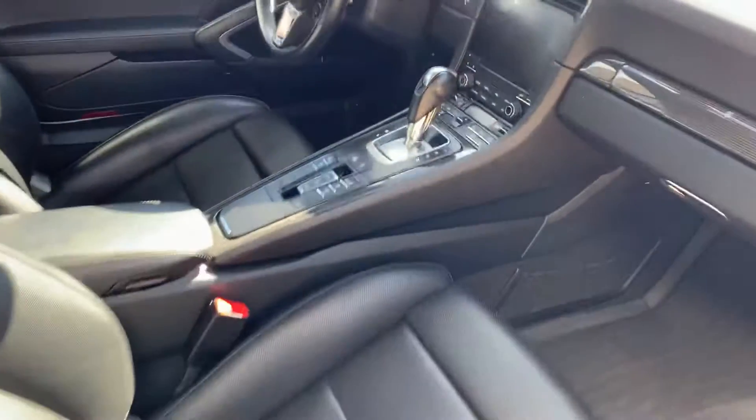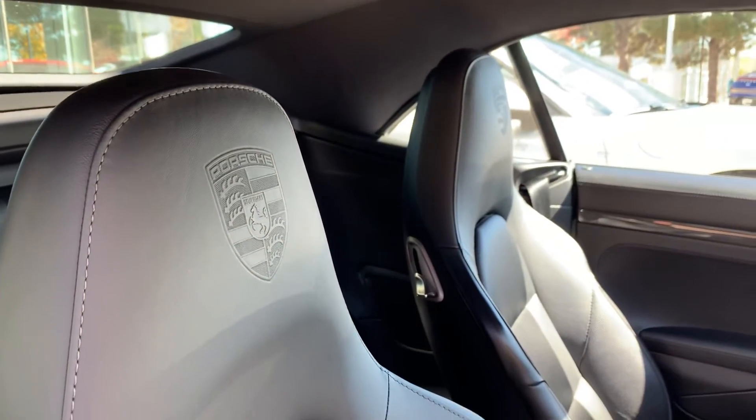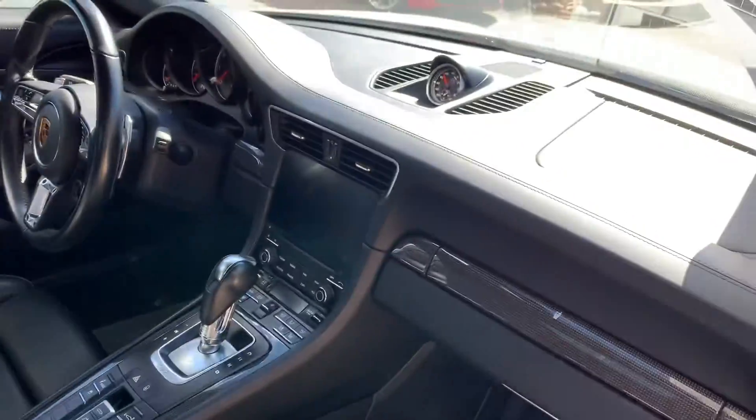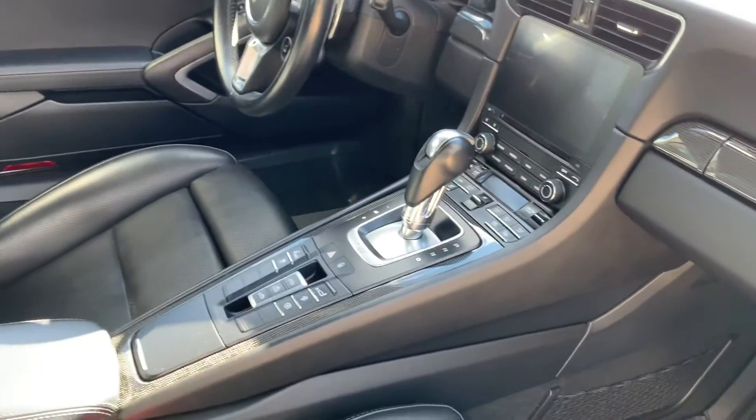This one does have Porsche dynamic chassis control. Just like the other one with the pitch and roll, it's got the front axle lift — very similarly equipped in that regard. You've got the Porsche crest on the headrest, the 18-way seats, Turbo S and carbon fiber on the door sill. The Bose sound system instead of the Burmester, and beautiful stitching and smooth leather across the dash.